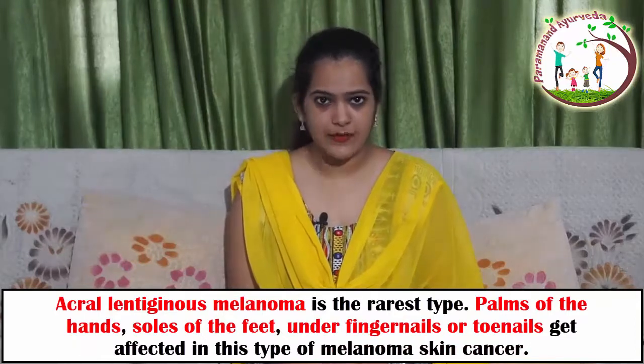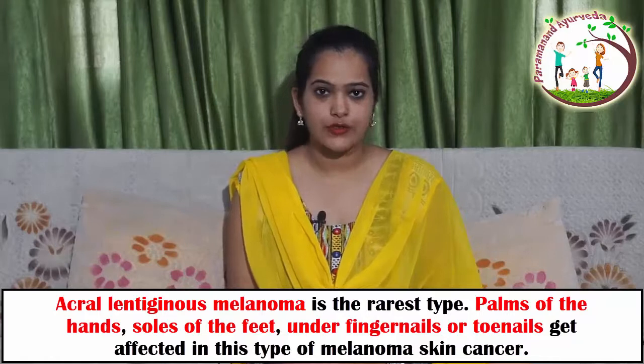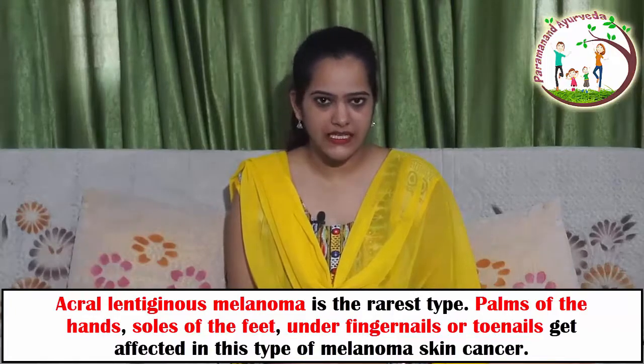Acral lentiginous melanoma is the rarest type of melanoma. The palms of the hands, soles of the feet, and under the fingernails and toenails get affected in this type of skin cancer.